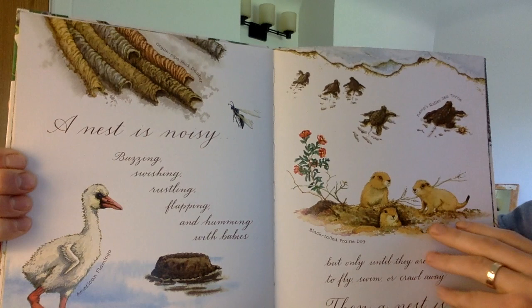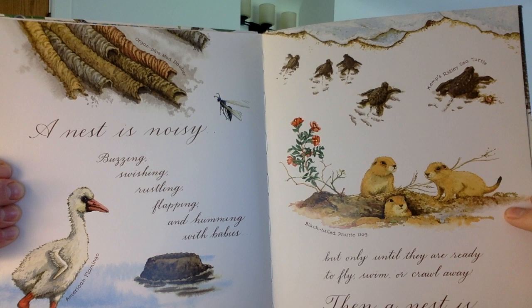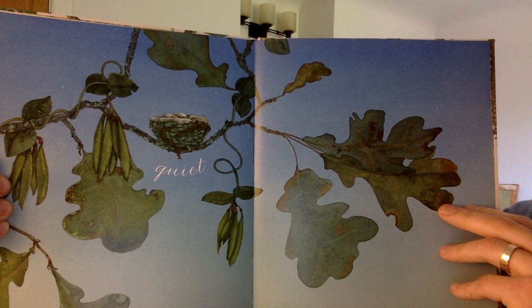A nest is noisy — buzzing, swishing, rustling, flapping, and humming with babies. But only until they are ready to fly, swim, or crawl away. Then a nest is quiet.